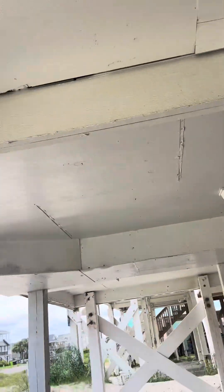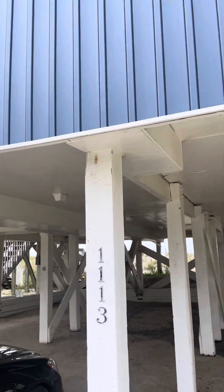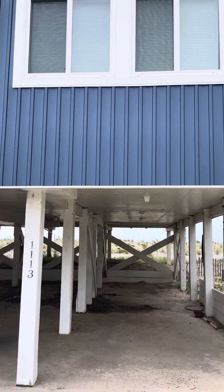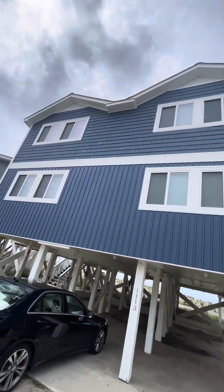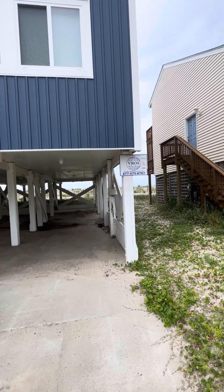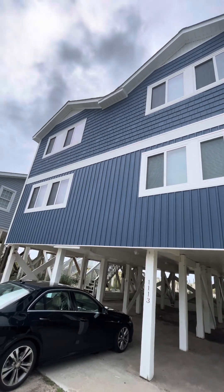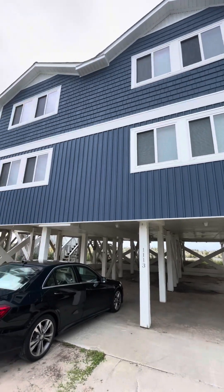Again we're at 1113 East Beach. Vinyl siding outside looks really good — it's a good-looking house. Vacation Rental Owner Services is who's taking care of them, I believe. I'll upload this to YouTube and send the link. Hope you guys are doing good — okay, bye.